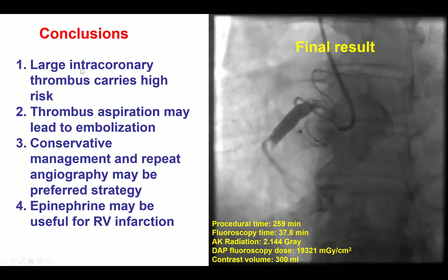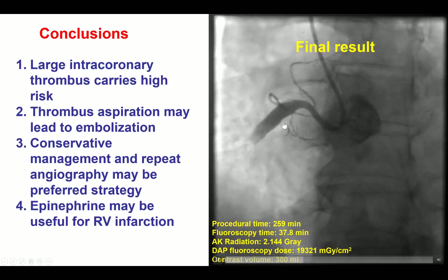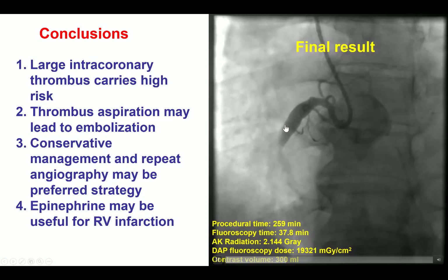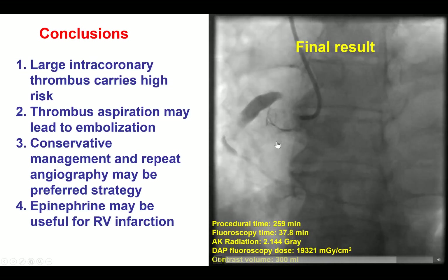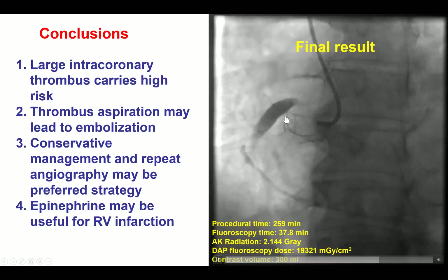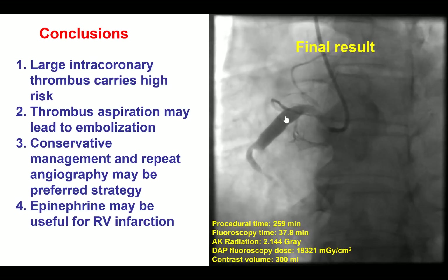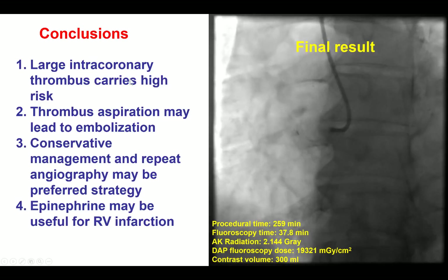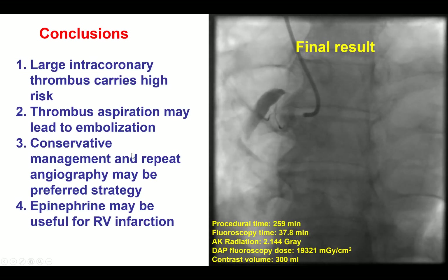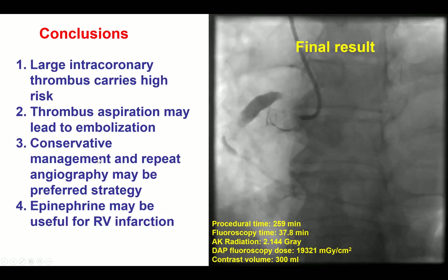In summary, large thrombus does carry high risk for complications. There is the possibility of embolization during thrombus aspiration attempts that can lead to right ventricular infarction. Therefore, in such cases of massive thrombus, if there is preserved antegrade flow and no significant patient symptoms, one option is conservative management with administration of glycoprotein IIb/IIIa inhibitors as well as heparin, and repeated angiography in two to three days to allow resolution of the thrombus.